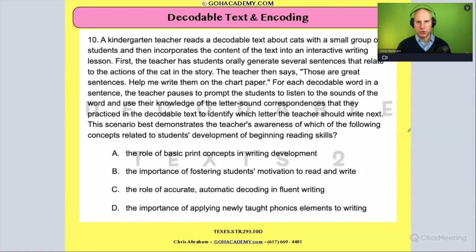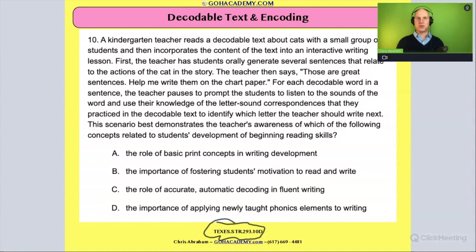Okay, team, let's do a nice juicy decoding question. You'll notice that this is a nice long one. It's got a lot of linguistic complexity. It's very wordy. And it's awesome. This is from the Texas Science of Teaching Reading Exam, the 293.